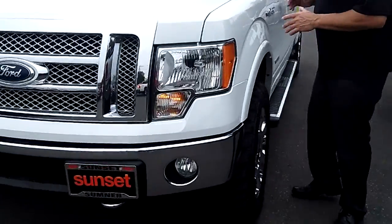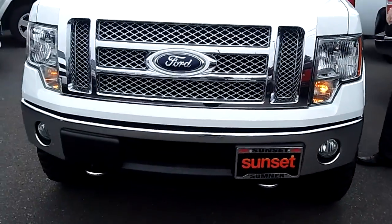Hi, I'm Buzz Nielsen from Sunset Chevrolet in downtown Sumner, Washington's number one Chevrolet dealer for 15 years in a row. And I'm going to do a virtual video walk around for you on this beautiful 2011 Ford F-150 crew cab. Stock number is P-791A.